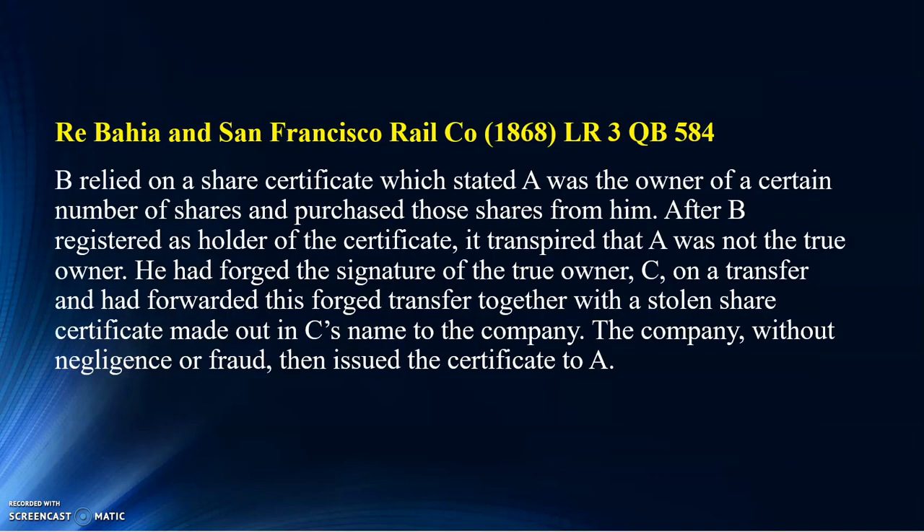We have another interesting case regarding forgery. A person claims that he is the owner of the shares. He actually sells those shares to B. Now, B relies on those certificates, not knowing that actually those certificates belong to C. It was A — and if A was not the true owner, basically A has forged the document, he has forged the shares. In this case, there was a transfer being made from C's name to B's name based on that certificate.